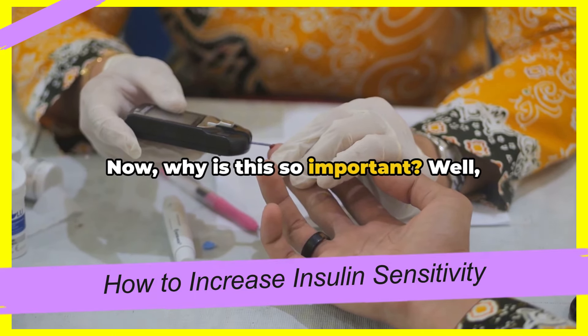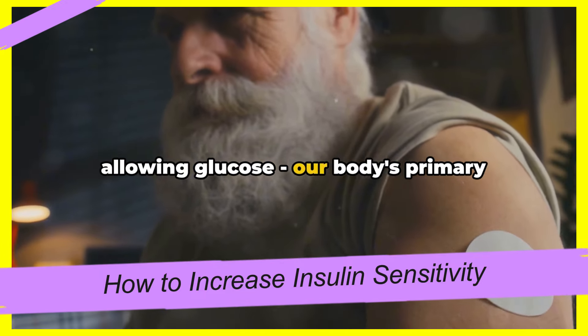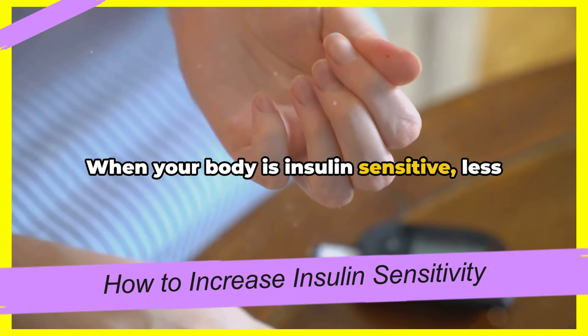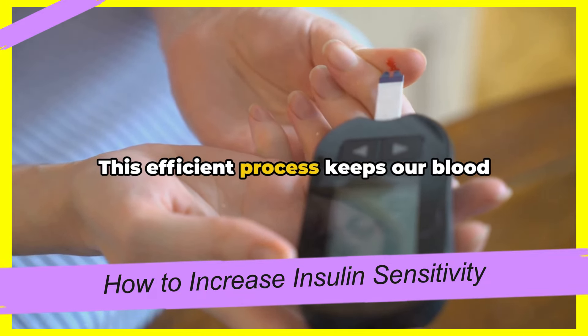Now why is this so important? Think of insulin as a key. It unlocks the doors to our cells, allowing glucose — our body's primary energy source — to enter. When your body is insulin sensitive, less insulin is required to unlock these doors, so glucose can efficiently enter our cells. This efficient process keeps our blood sugar levels stable, ensuring we have a steady supply of energy.